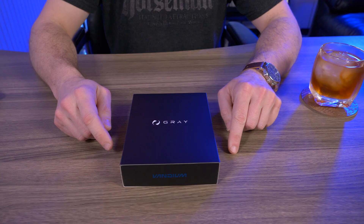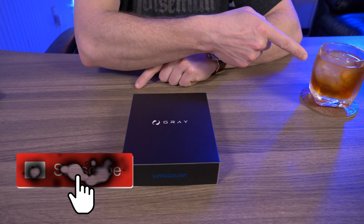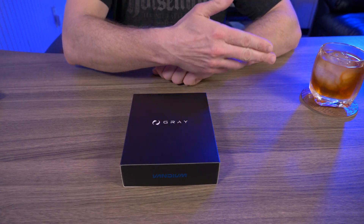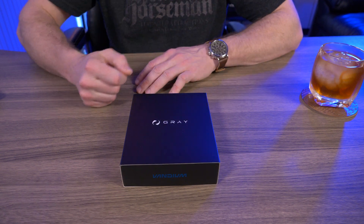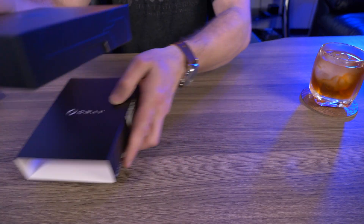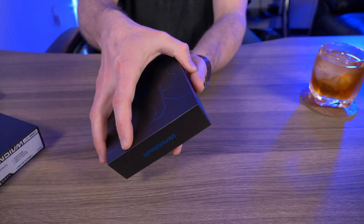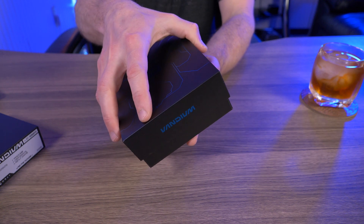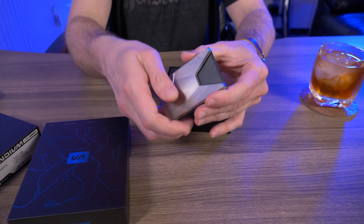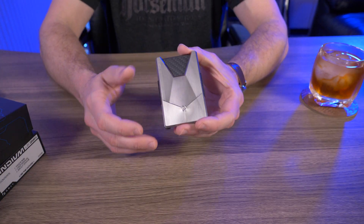You might be wondering two things: why is the wallet still in the box, and what am I drinking? I'm gonna have a little drink throughout this video — it's my favorite drink in the world, the Monte Carlo. To answer why it's still in the box — this bad boy is expensive. This is their least expensive titanium wallet, which is my most expensive wallet in my collection, at $599.